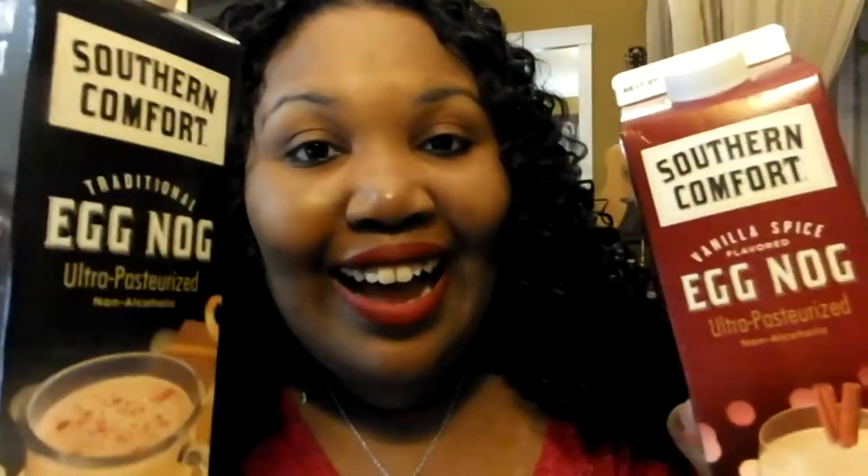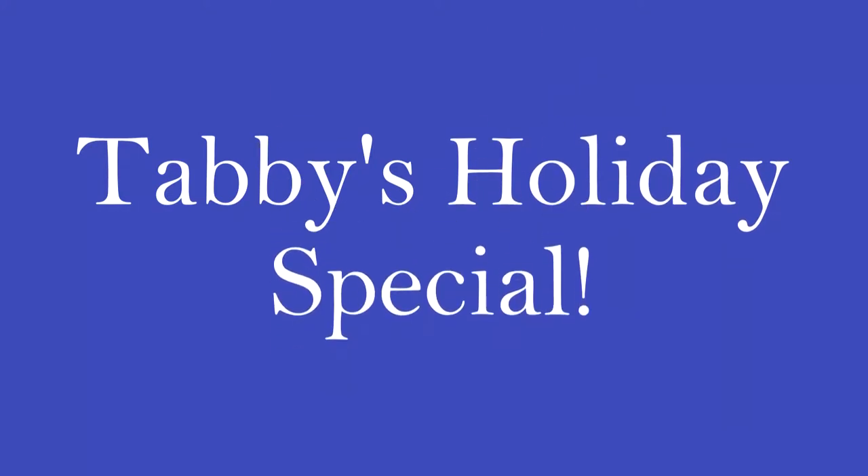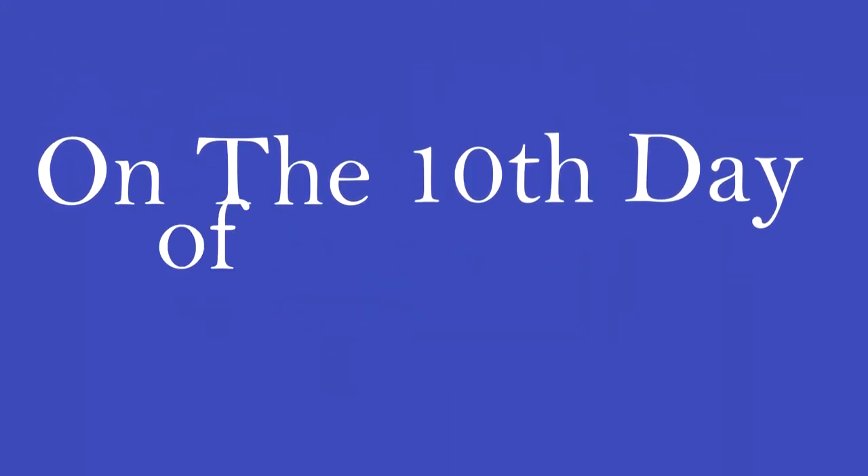On the 10th day of Christmas my true love came to me. My battery's about to run out so I gotta do it quickly. Two types of eggnog — this is original, and they both are from Southern Comfort. This is original eggnog and this is vanilla spiced eggnog. I'm moving quick because my batteries are running out.